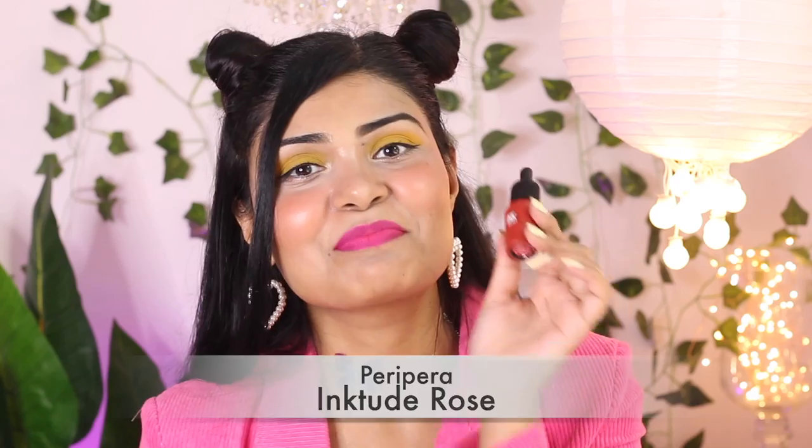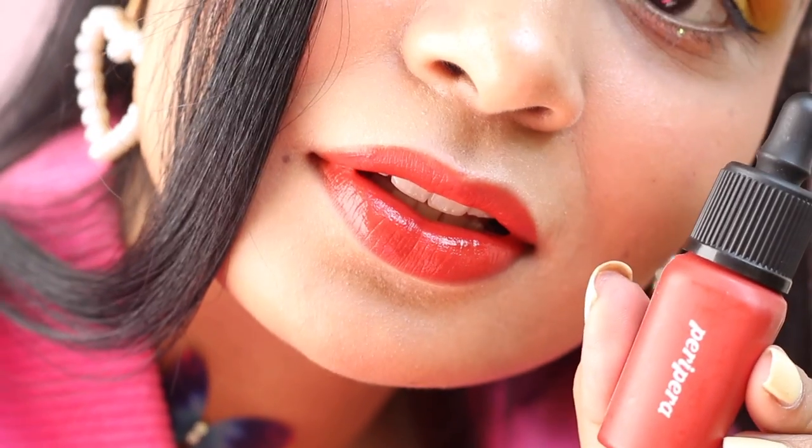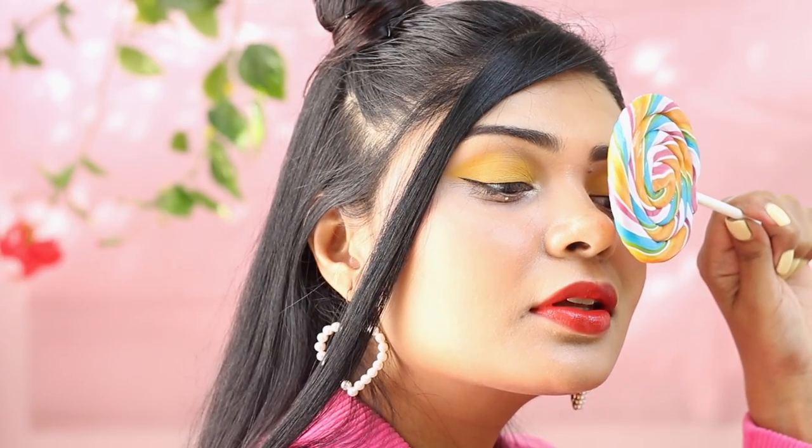Next is another lip tint, this time by Peripera — their Ink Velvet Lip Tint in shade Intuit Rose. These lip tints are very creamy; I've mentioned them in my favorite lip tints video, so go watch that if you haven't. Let me swatch it — this is how Intuit Rose looks. I know it's not looking very orangish; it's kind of a nude orange. It leaves a nudey, reddish-orange tint behind and it changes colors, so let's move on.